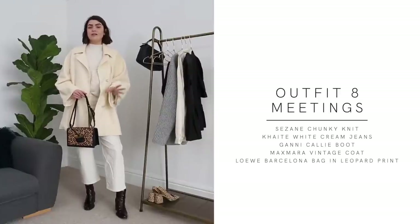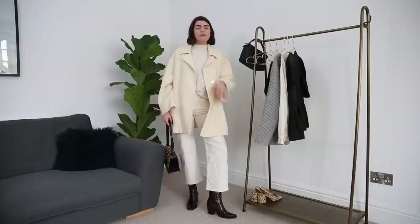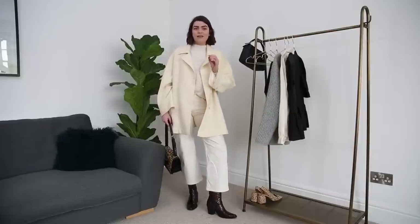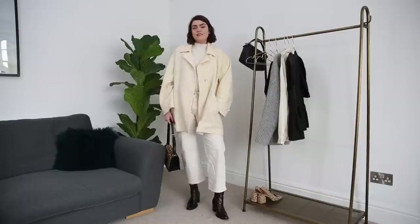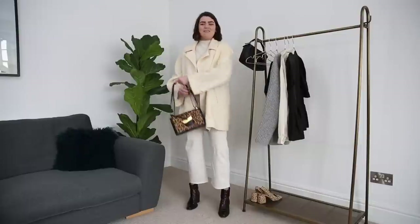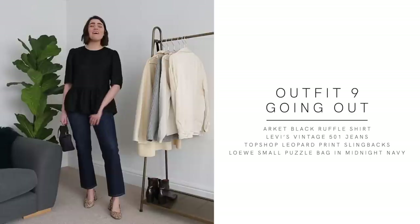Outfit number eight is great if you liked outfit two but feel intimidated by wearing all white. My suggestion: wear an all-cream, all-black, or all-red outfit in whatever tone you want, but pair it with a shoe you feel super comfortable in. For me that's the Ganni boots — one of my most worn pairs this season. Because I'm not wearing the leopard print shoes, I get to pair the outfit with the leopard print Barcelona bag, which I love.